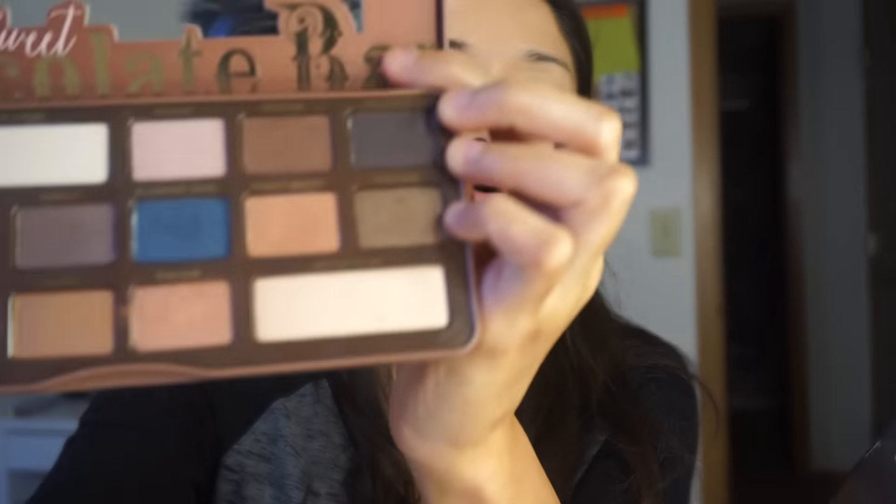For this look, I'm going to be using Peanut Butter from the Semi-Sweet Chocolate Bar Palette from Too Faced. I'm going to go in with this color and place it on the crease, just packing that onto the crease. I'm using a fluffy blending brush - the one that comes in the self-made palette from Anastasia Beverly Hills, but you can use whatever blending brush you'd like. Just really packing that onto the crease to warm up the eyes.